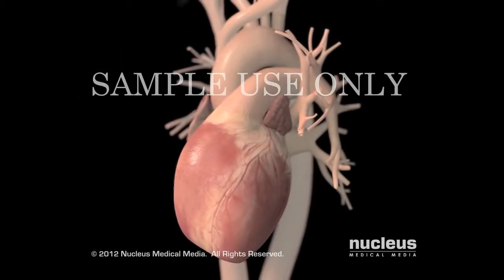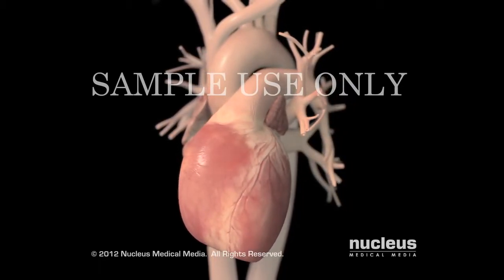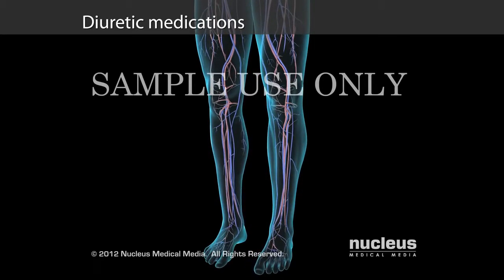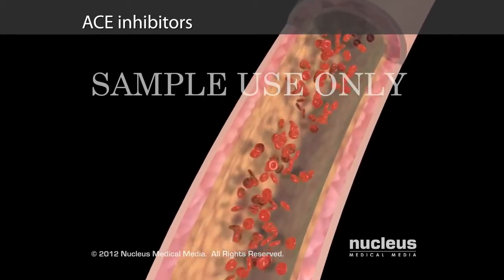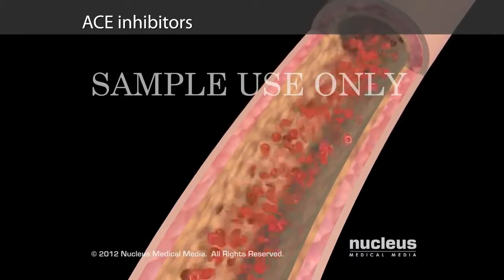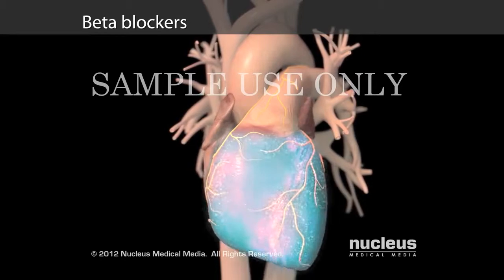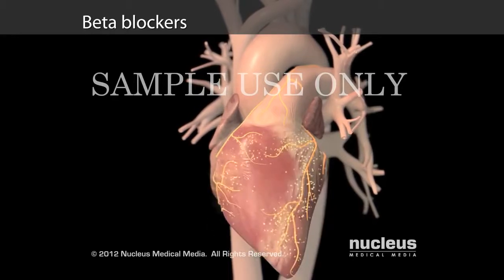Treatment for heart failure includes medications, lifestyle changes, or in extreme heart failure, heartbeat-assisting devices or surgery. Diuretic medications reduce the swelling in your body by increasing the amount of urine produced by your kidneys. ACE inhibitors are medications that allow your blood vessels to expand, helping decrease your blood pressure and preventing further damage to your heart by making it easier for your heart to pump blood. Beta blockers are medications that block the effects of stress hormones on your heart, and are mainly used to protect your heart muscle from the long-term damage caused by stress hormones.